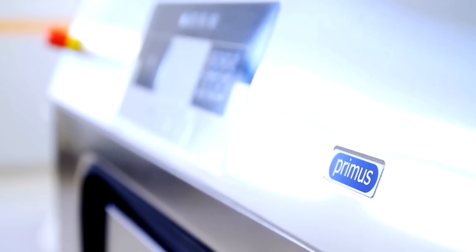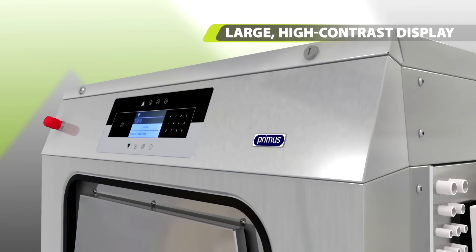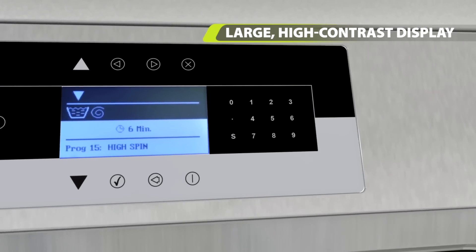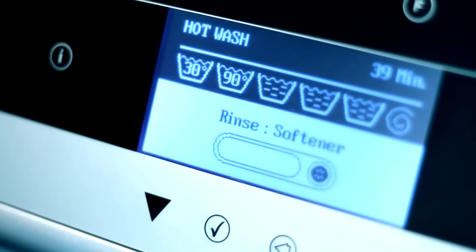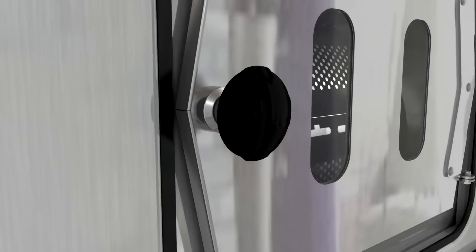The large high-contrast display on the inclined fascia panel is extremely easy to use and read. It even advises users about what the next step should be, and the washer's configuration can be easily changed via the USB connector. Everything has been designed to make operations as easy as possible.